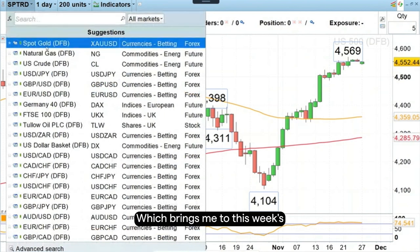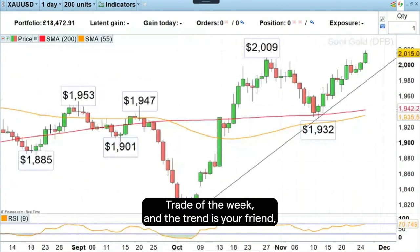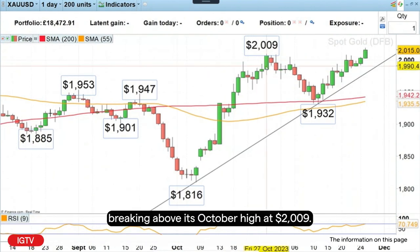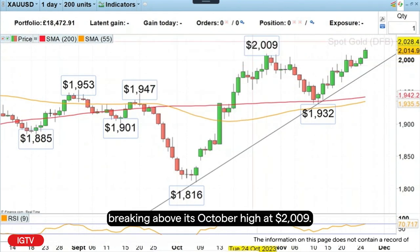Which brings me to this week's trade of the week. And the trend is your friend. Gold is, at the moment, breaking above its October high of $2,009.